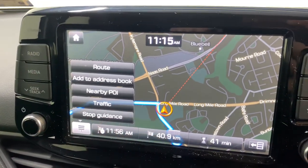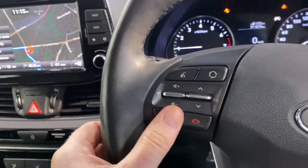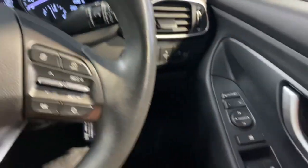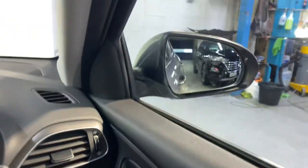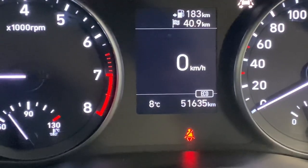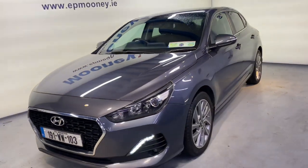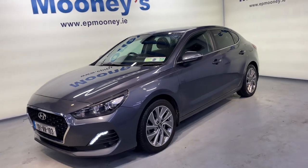It has sat nav and a reverse parking camera on the touchscreen radio. Moving over to the leather steering wheel, you have Bluetooth and cruise controllers, front and rear electric windows, and electric adjustable and retractable wing mirrors all coming as standard. There is 51,800 kilometres on the clock, it's fully serviced here at Mooney's and will come with the remainder of its Hyundai unlimited mileage warranty.